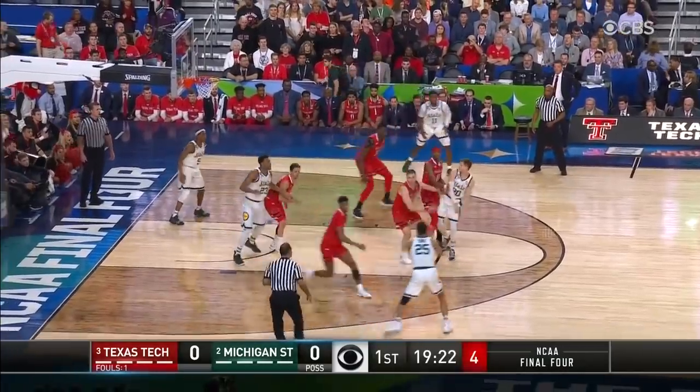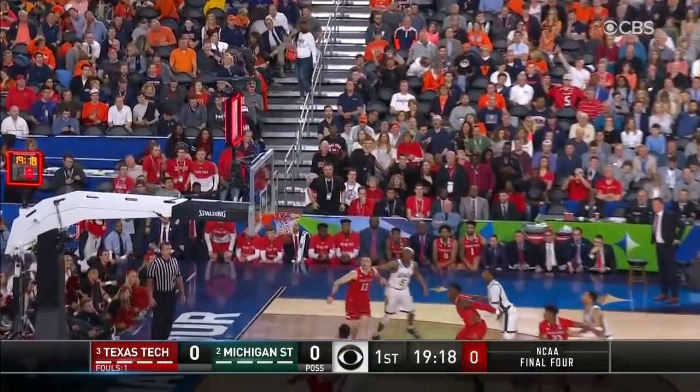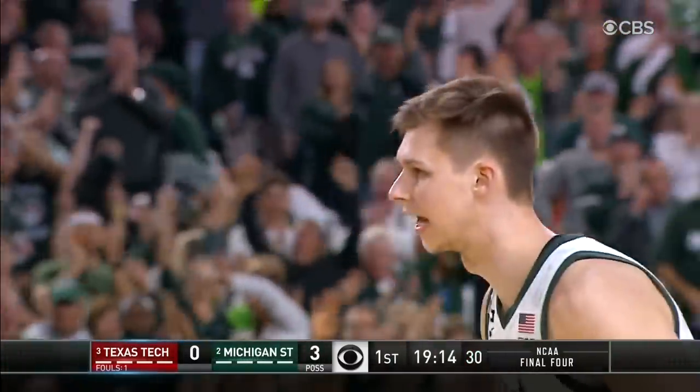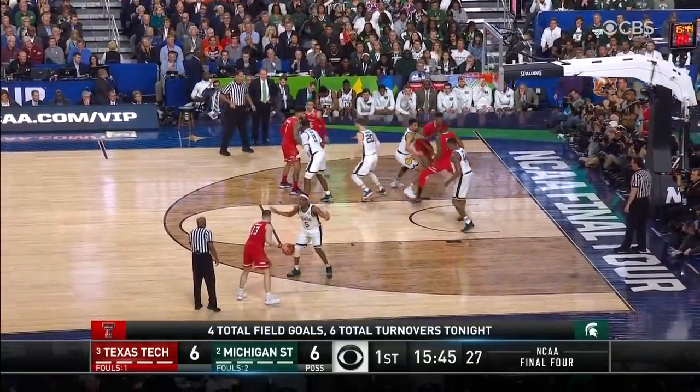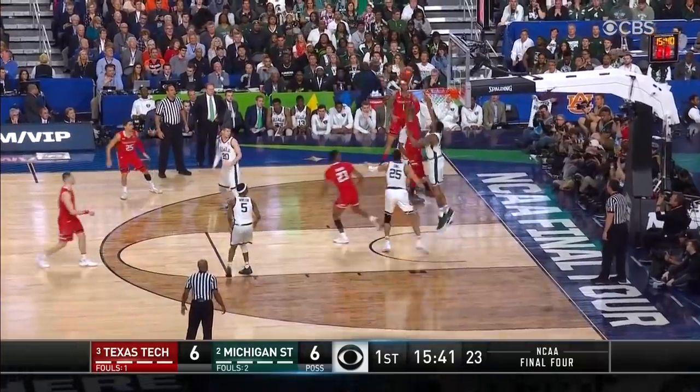Now to McQuaid — steps in, shut off, back outside. Recovery. McQuaid takes it with one on the clock and buries it. That'll take care of that back line defense — you can step out and make that. That's what we expected tonight. Culver comes over, wants it. That's what they're so good at — that interior passing.